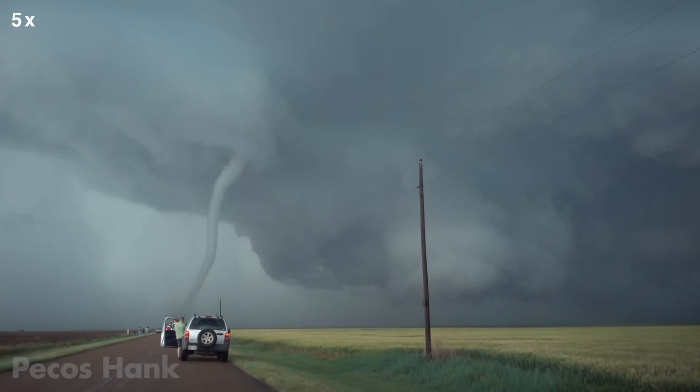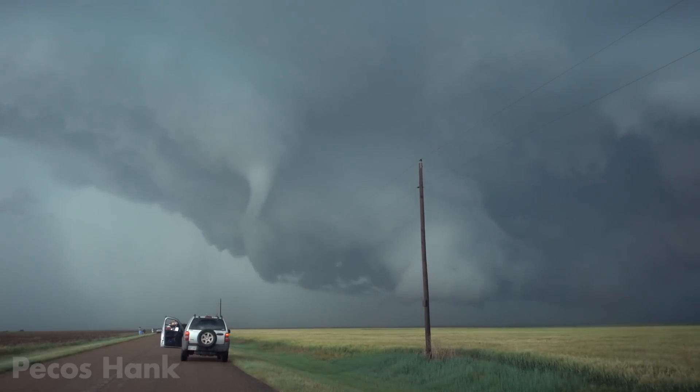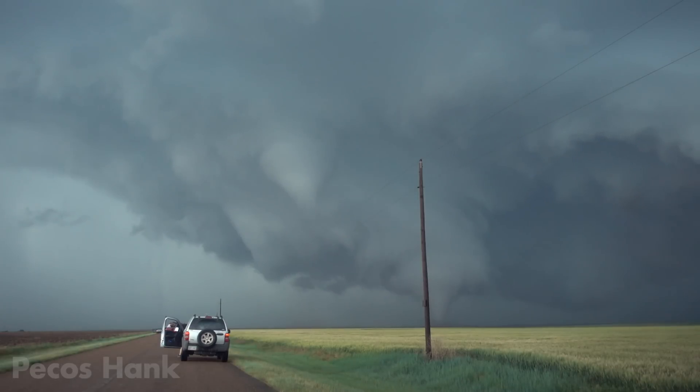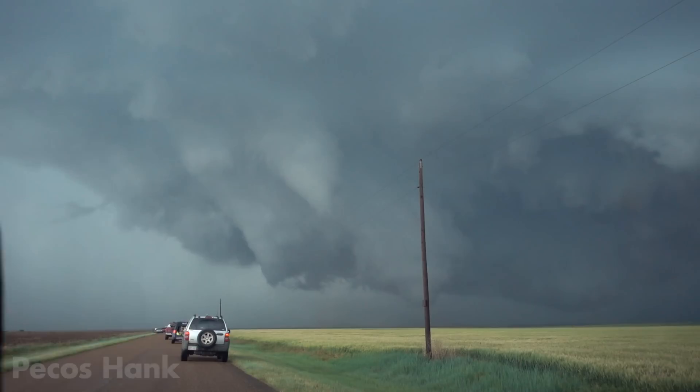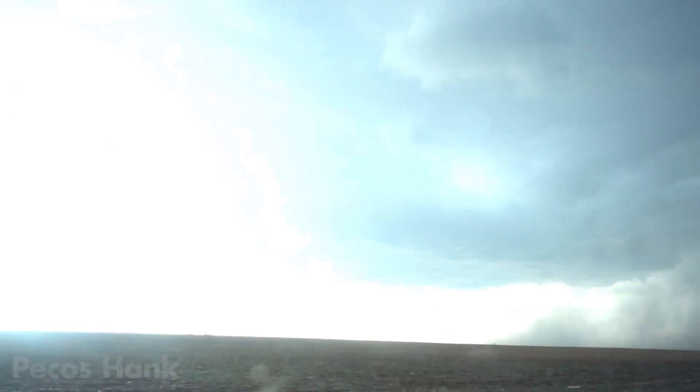It's reappeared. And suddenly, like every horror movie cliché, the slayed beast rises for one last roar. The right split has cut off its sister's life source and can now ingest warm inflow without competition. But those that live by the sword die by it.